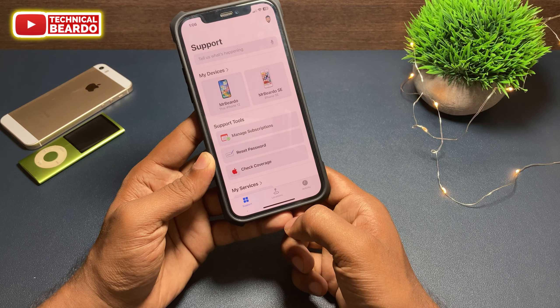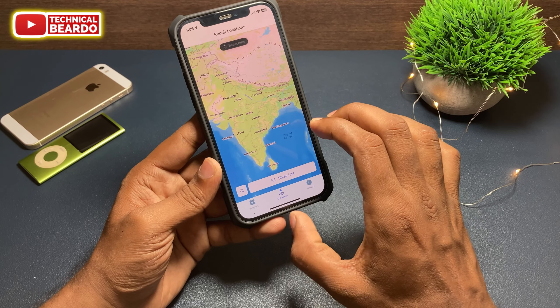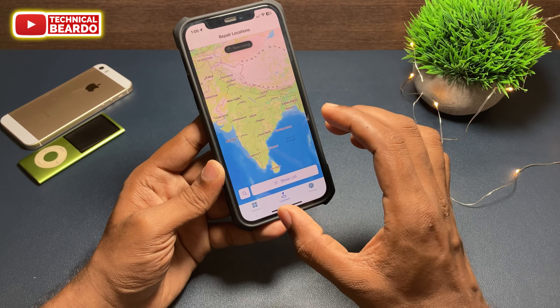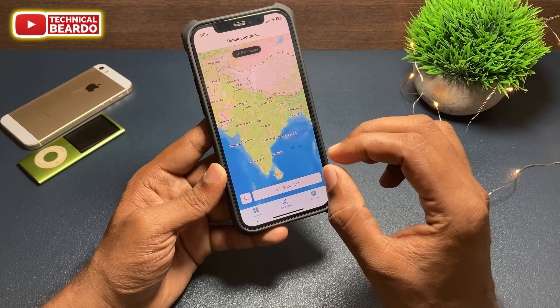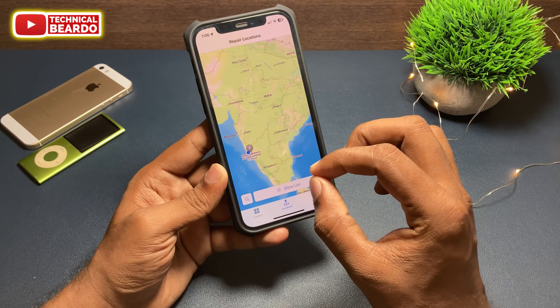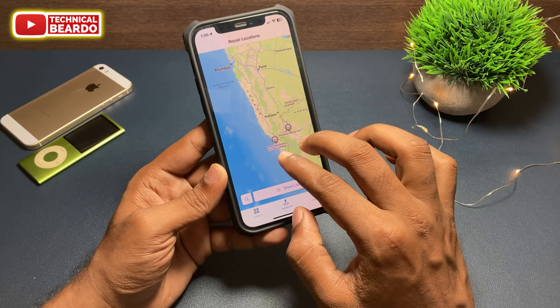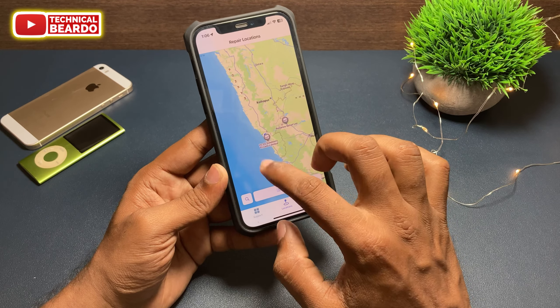Just go ahead and tap on Location. Once you tap on that, make sure location is allowed in your application, and automatically it will show you your current location along with the nearest stores.